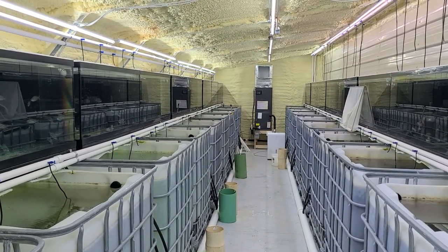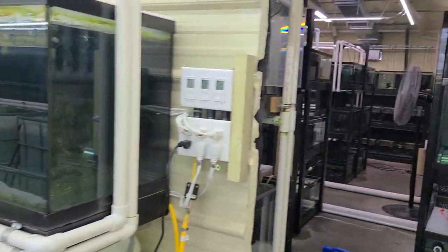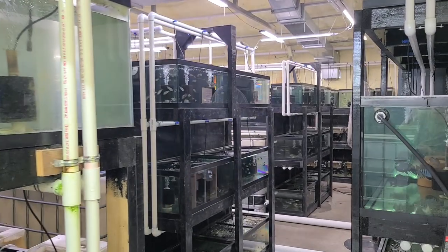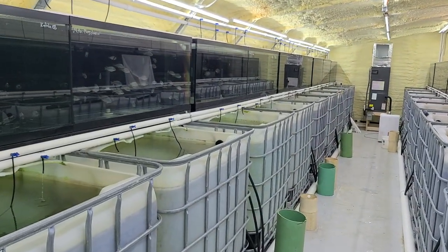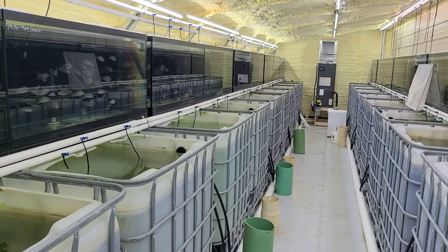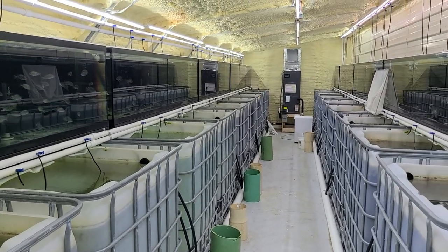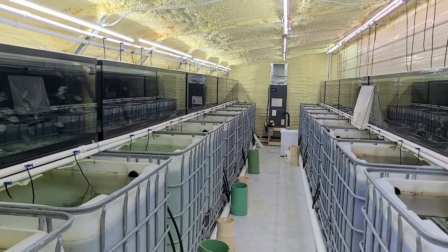Hey everyone, today I'm going to be showing you the new fish from our latest shipment. After I'm done with that, I'm going to show you all the other fish we currently have available in the rest of our facility. We've got a lot of fish to show you, so make sure to stick around until the end. All the fish you'll see in this video are available on the website, www.RollandCircles.com.